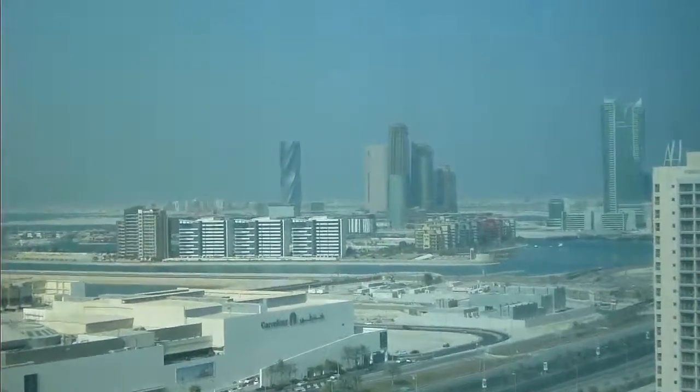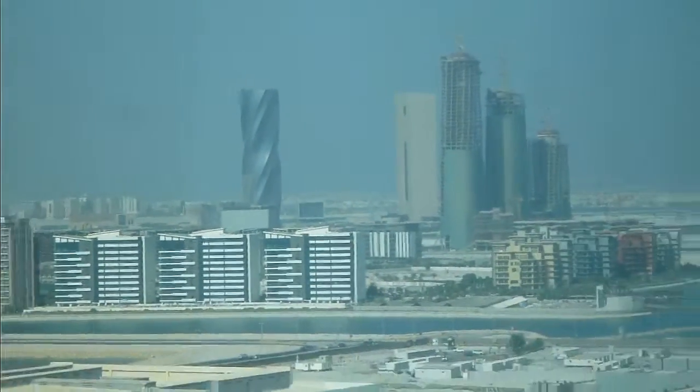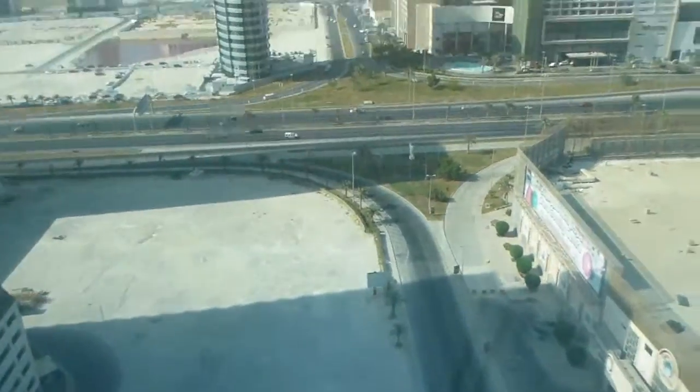I call it the Twister — the Twister skyscraper just there. You can just sort of stare out at these, and down below you can see the cars coming in. It's a great view.